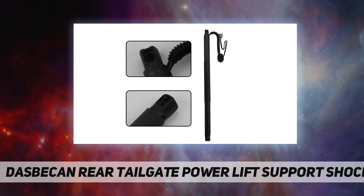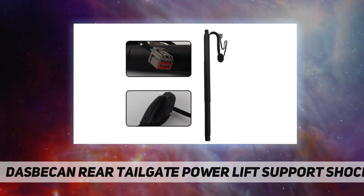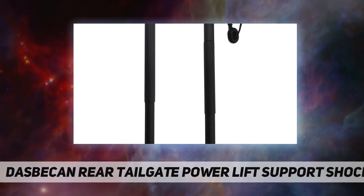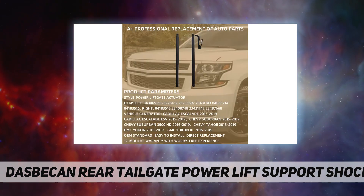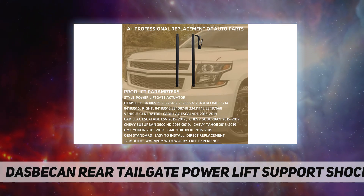Made of high quality materials with maximum durability, this is an exact equivalent part that meets the original manufacturer's specifications and features. It is easy to install and a direct replacement for the old or broken one, saving your time and money.